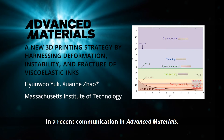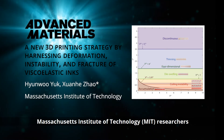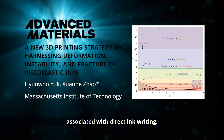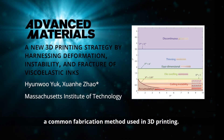In a recent communication in Advanced Materials, Massachusetts Institute of Technology researchers He-Wen-Hoo Youk and Professor Shuan-Hao Zhao report a new strategy to overcome the limitations associated with direct ink writing, a common fabrication method used in 3D printing.